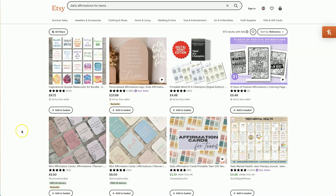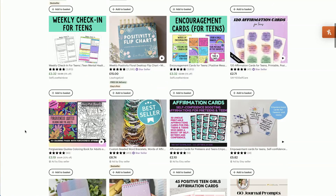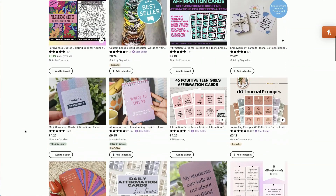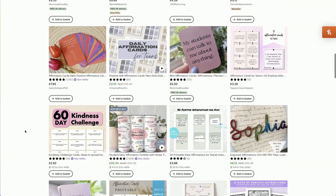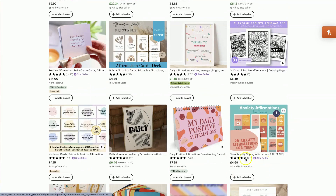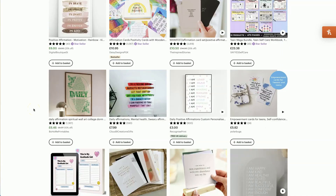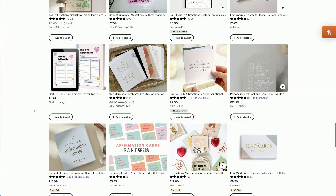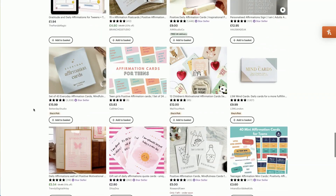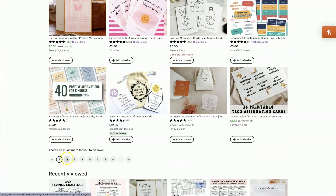Next up, we have daily affirmations for teens. This is an affirmation card niche aimed at teenagers and young people — basically positive affirmations, motivational sayings, and quotes for everyday life. There are many different ways to go: a 60-day kindness challenge, boho-themed affirmation cards, terracotta type colors, teen anxiety coping affirmations. You could make a set of cards aimed at maintaining a positive body image, or gratitude affirmation cards for teens. Lots of different sub-niches within this broad affirmation card for teens niche.